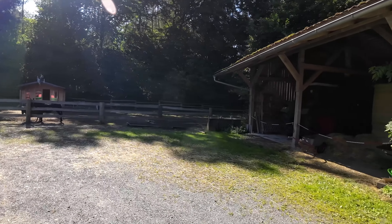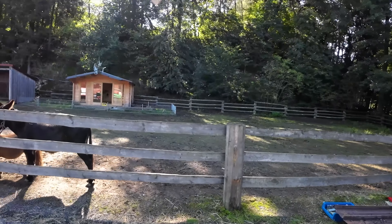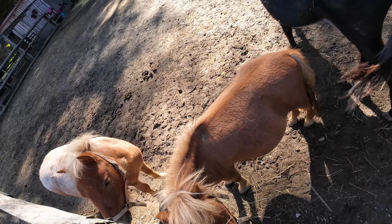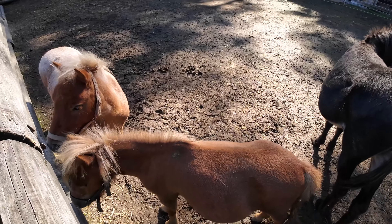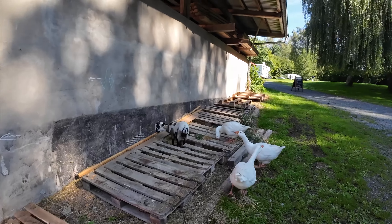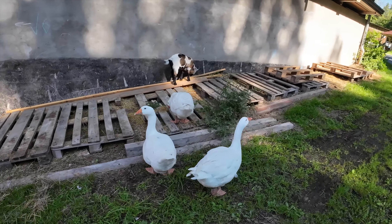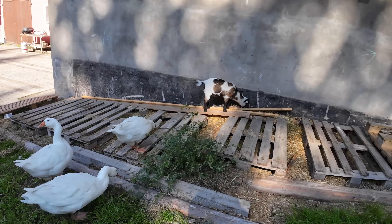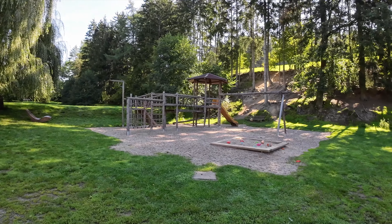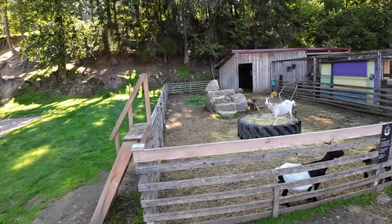Dann kommen wir zu dem kleinen Streichel-Zoo. Hier wird Landwirtschaft betrieben, auch noch intensiv. Hier ist ein Wiesel und zwei Ponylis – kann ran an das kleine Tierchen, super! Also, wenn ihr mit Kindern hier seid, seid ihr gut aufgehoben. Gänse sind auch an Bord. Und das Geißlein ist wohl seinem Gehege entfleucht. Hier noch ein schöner Spielplatz, alles rustikal, stabil – das gefällt mir sehr. Und hier sind die anderen sechs Geißlein – das siebte habt ihr ja schon gesehen.